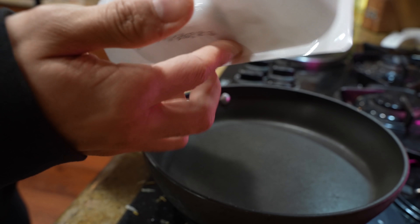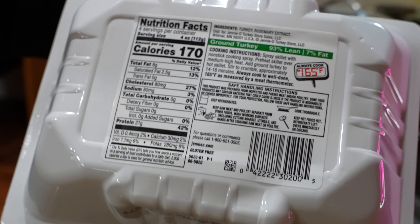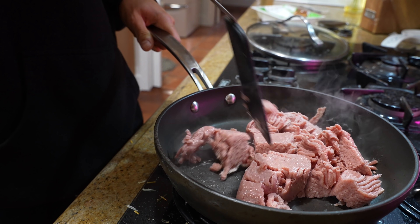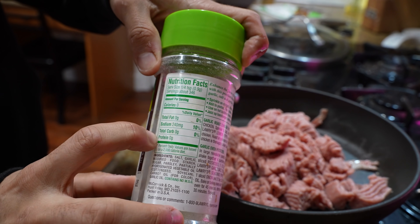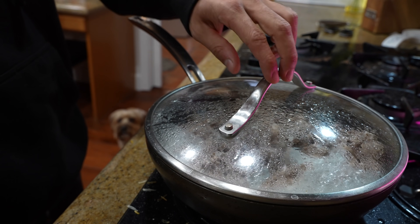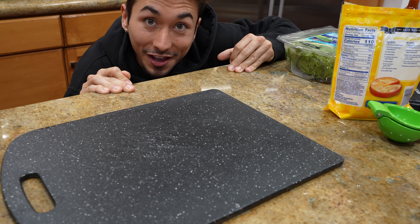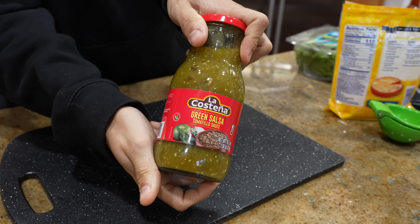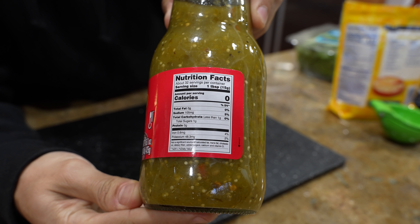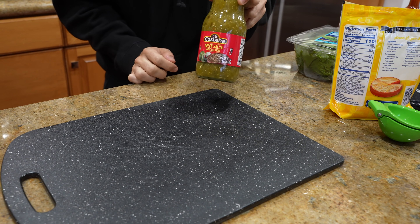We're using ground turkey — zero grams of carbohydrates. Gonna season it up with some garlic salt. This was the only green salsa I could find that is less than one gram of carbs. All other salsa verdes have two grams of carbs in it, and I didn't want that, so this is the best we're getting.